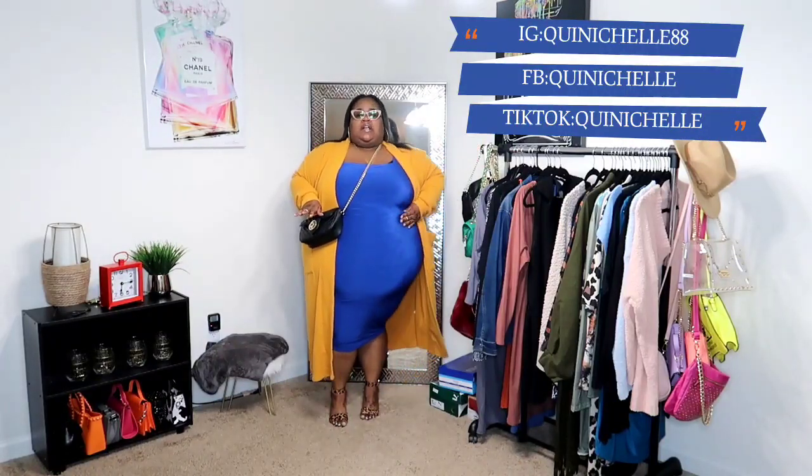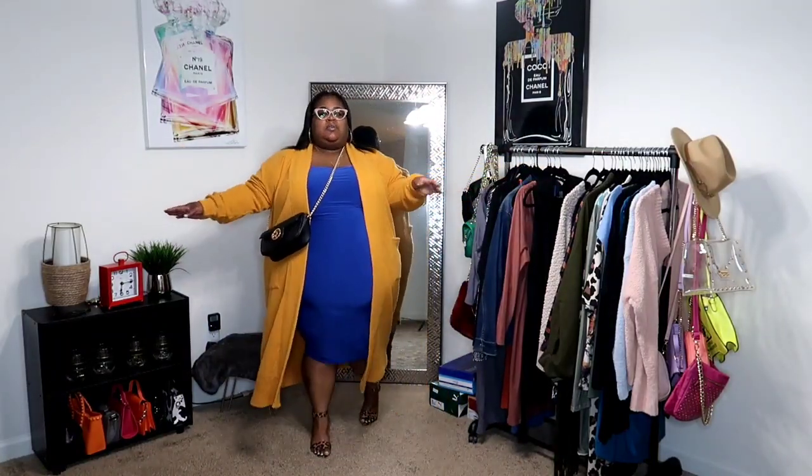We are back with our next cute fall look. I did a try-on with this dress but didn't style it. This is a Fashion Nova bodycon dress in a really slinky, controlled stretch material. I got this cardigan at Burlington — they called it a sweater but it's like a long cardigan, very thick, gives off a corduroy illusion, and it has pockets.